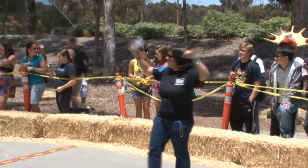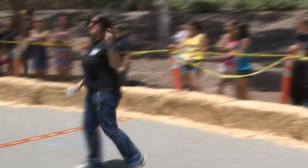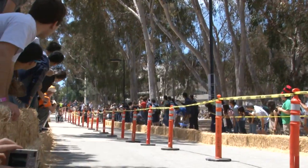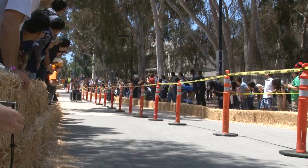The final countdown. I love the dramatic buildup. Three, two, one, go! Mad Max is losing some parts, but they're still very much ahead.